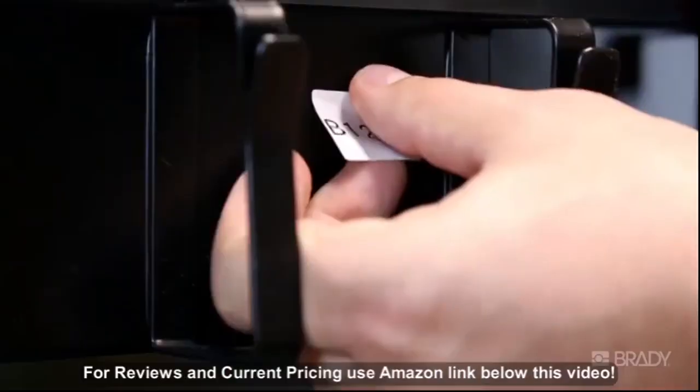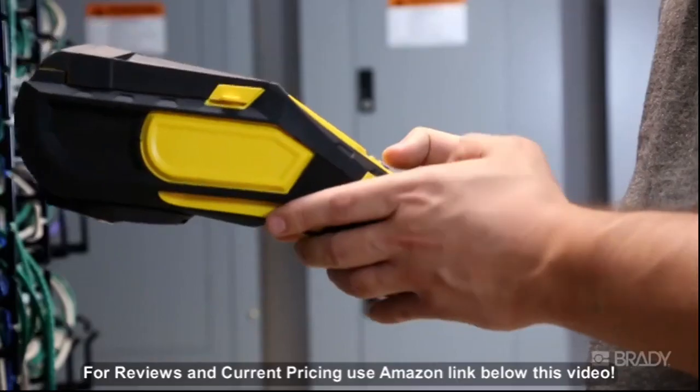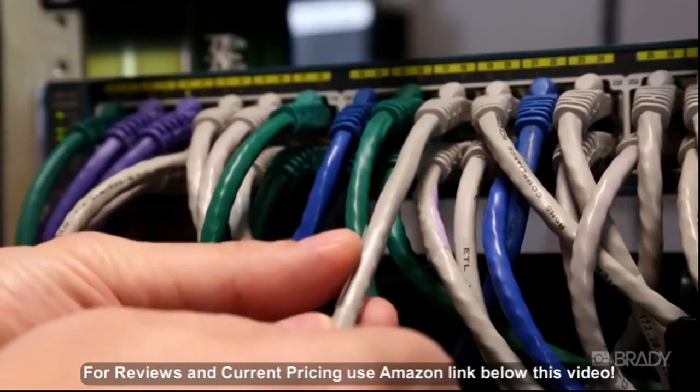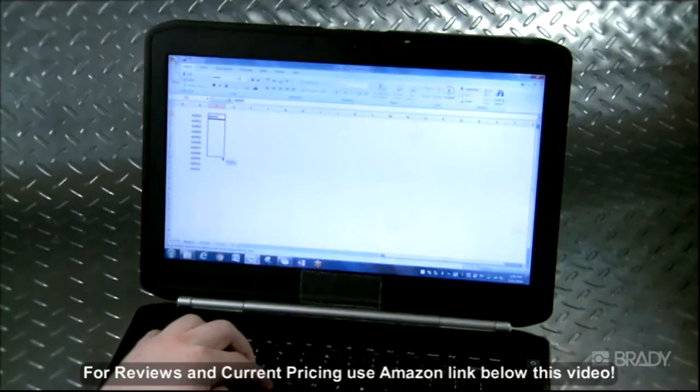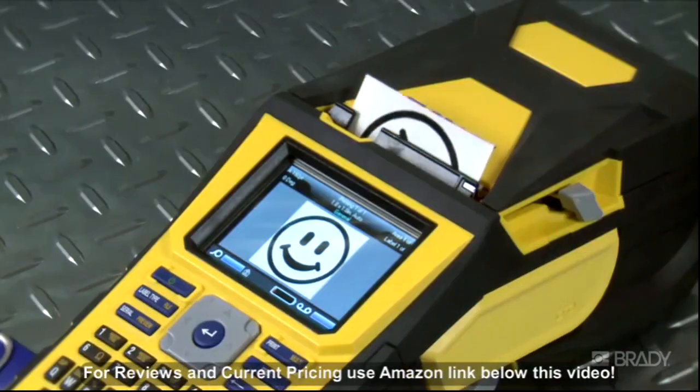Label it — done, done right, and done fast, so you can move on to other priorities. And with USB connection for flash drives, you can make and print entire lists, even upload your own graphics.